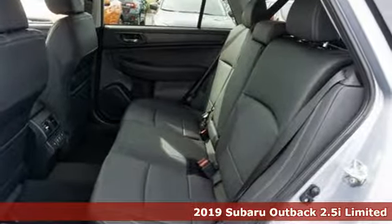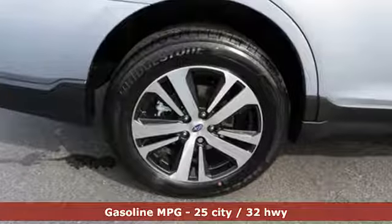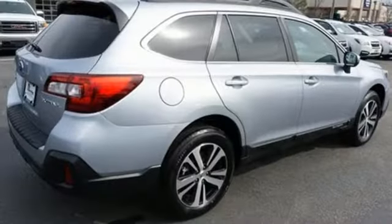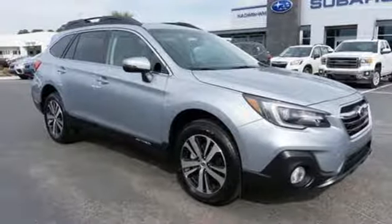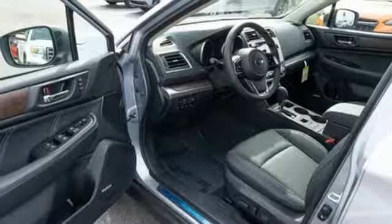It boasts an impressive list of features like these: integrated navigation system with voice activation, doors and push button start proximity key, dual zone climate control, auto dimming rear view mirror, voice activated climate controls, H4 engine, express open and close sliding and tilting sunroof, gas pressurized shocks, and power heated mirrors.